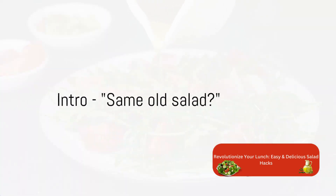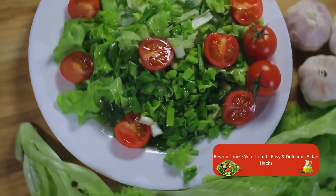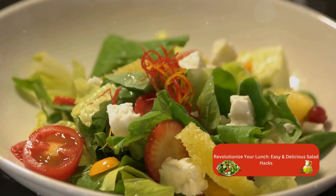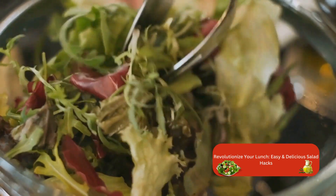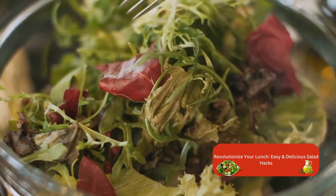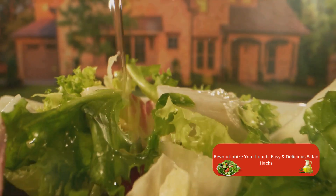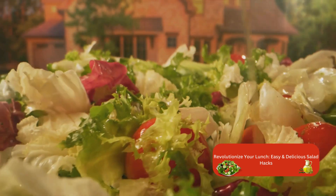Tired of the same old salad for lunch? We've all been there, stuck in a monotonous loop of lettuce, tomato, cucumber, rinse, and repeat. But salads don't have to be a snooze. In fact, they can be the star of your lunch game. With a few surprising and creative hacks, you can transform your everyday salad into a culinary masterpiece. So, are you ready to revolutionize your lunch routine? Let's dive into the world of creative and delicious salads.